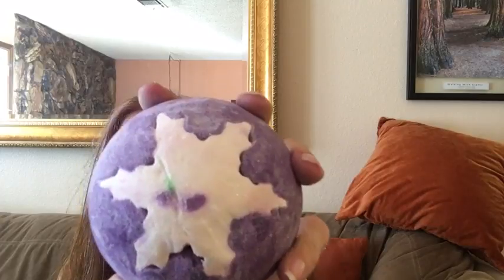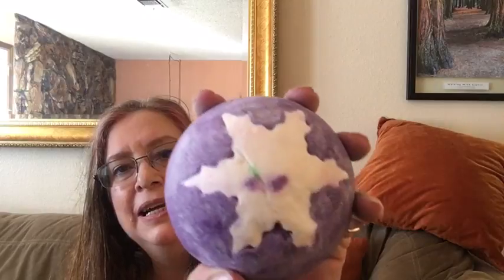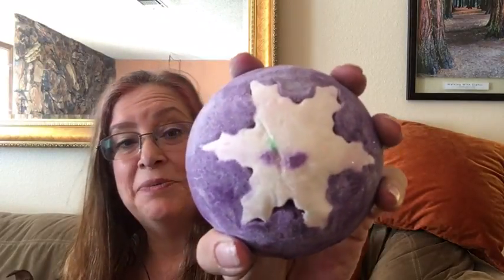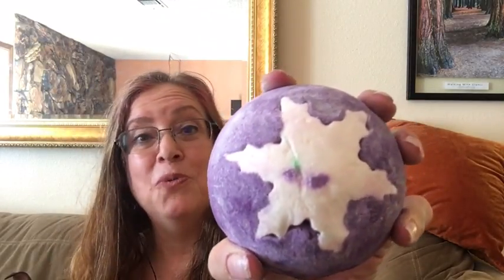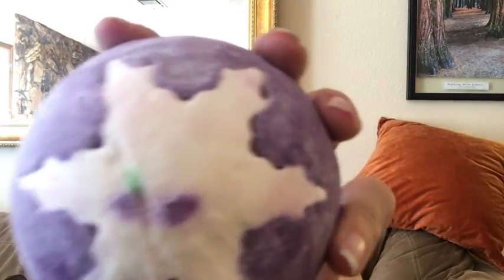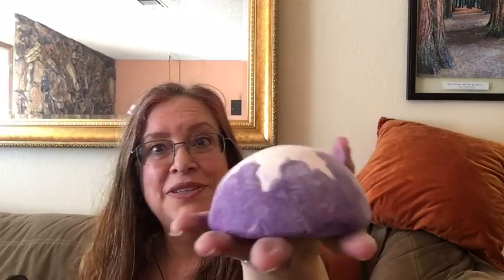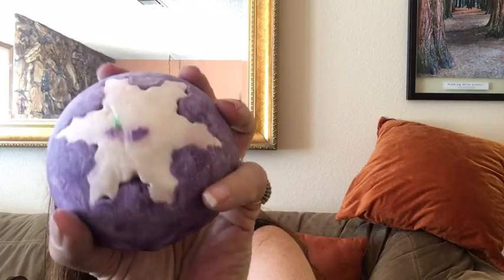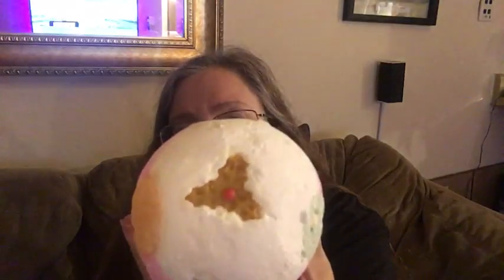I have the body spray and shower gel in Plum Rain, so I can't wait to have a Plum Rain bath. This bubble bar is purple, makes dark purple water, and has a cute white snowflake in the middle. It's extra large, so I'm just going to use half when I demo it for you.